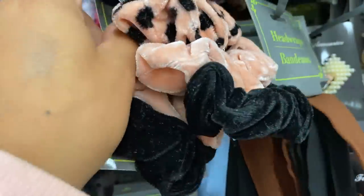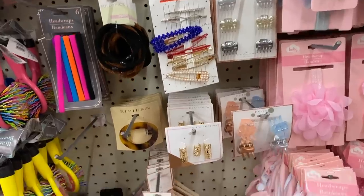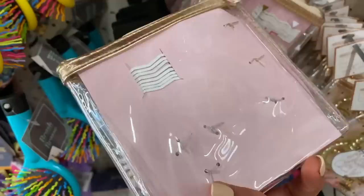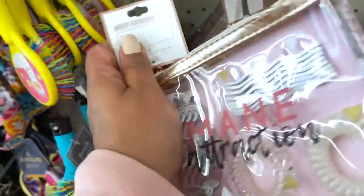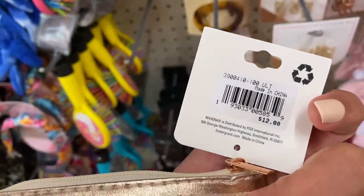Hidden gem number three at Dollar Tree are their hair accessories. They have been stepping their game up. They have a new brand called Riviera Hair Accessories. It looks like it's sold at Bed Bath & Beyond and also at JCPenney. On the back, it says they retail for like $7.99. To be able to get them at Dollar Tree for $1.25 is a fantastic deal.